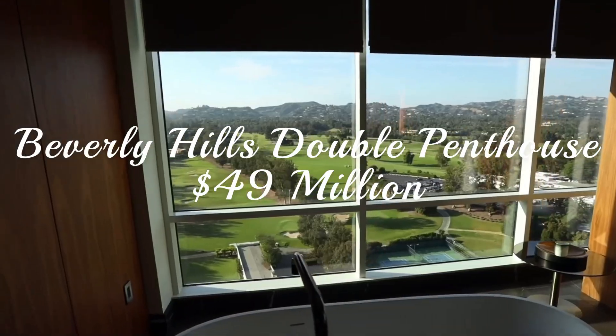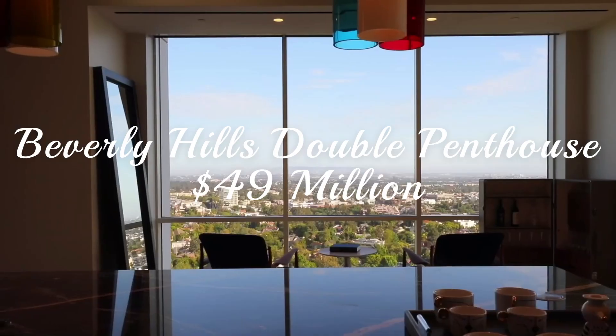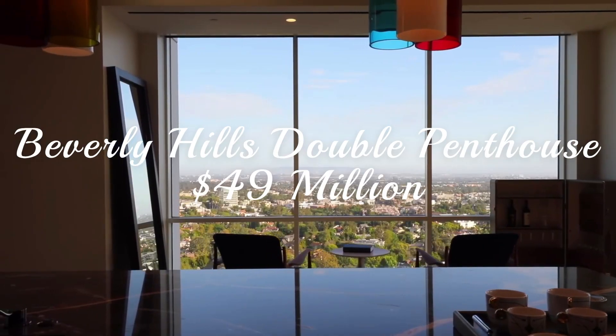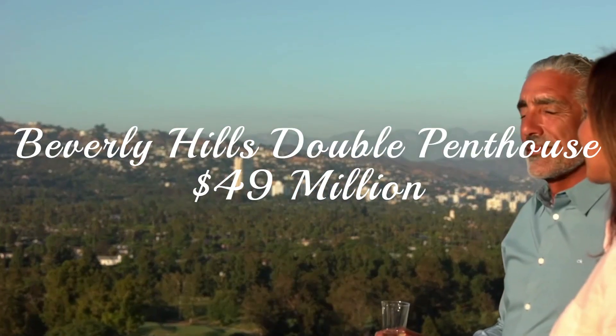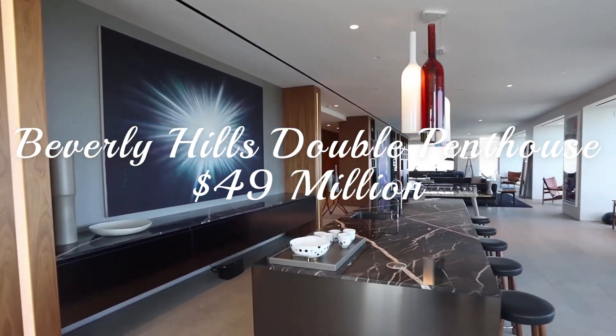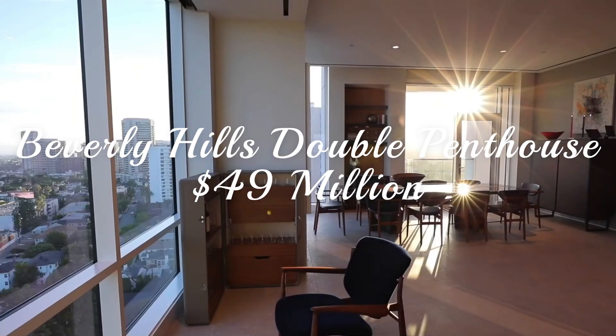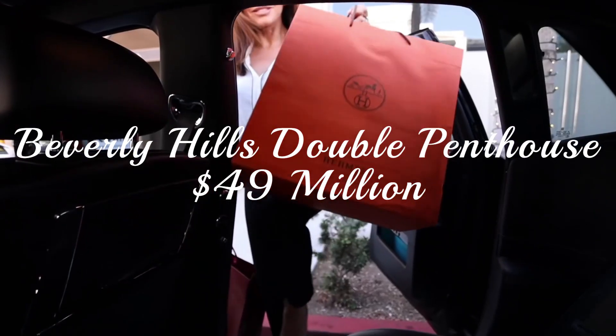It probably doesn't surprise you that Los Angeles is featured so many times on this list. There are few places in North America where you can expect such a level of luxury apartments. A great example of this is the Beverly Hills Double Penthouse, listed at $49 million. This just happens to be one of the most expensive pieces of real estate in the city, outside of houses.